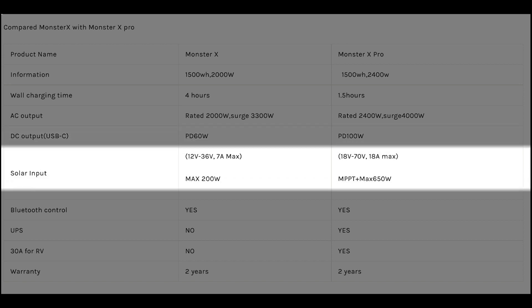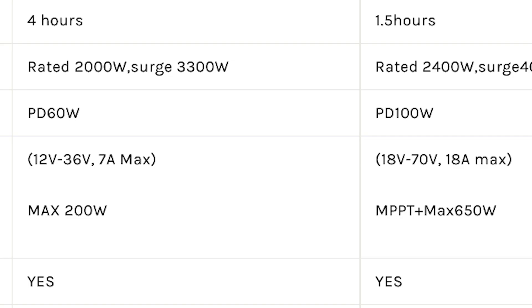I really like how the solar input range has been increased. The Monster X is limited and can only handle 200W of solar energy. The X Pro on the other hand can take up to 70V and 650W of solar charge, so the Monster X Pro seems to be a step in the right direction, though I feel for those who backed the Monster X and are stuck with a limited power station. Why couldn't All Powers just get things right the first time? Oh, and notice how there's mention of an MPPT charge controller here but not here — I wonder if that was accidental or a hint.